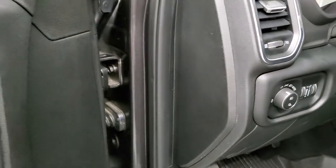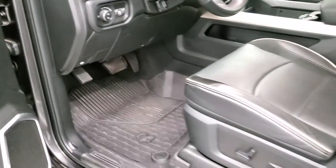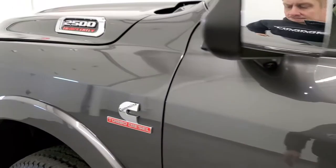I also wanted to show you those LED side lights. You turn those on with the cargo lamps and they light up the side of the truck.